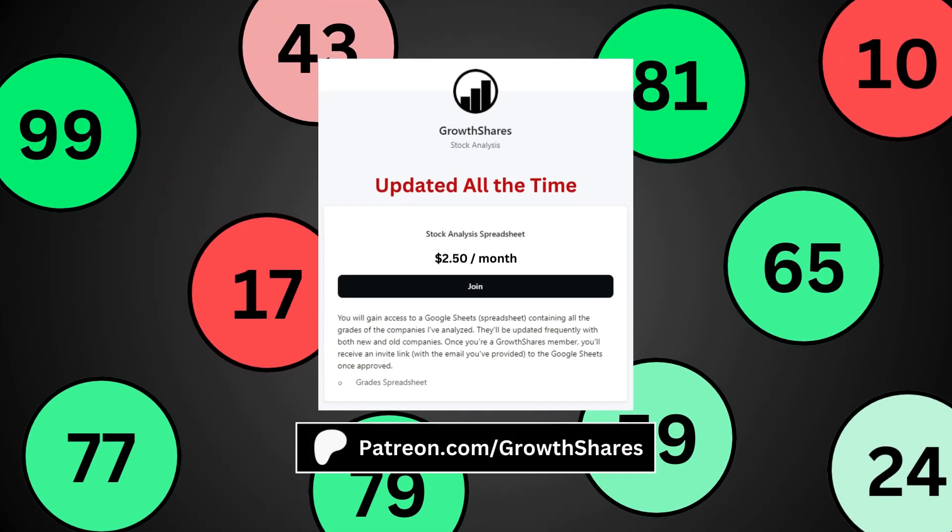Before we get to the final grade, join my Patreon and get access to every company I've analyzed so you can compare between all your favorite stocks. It's updated all the time. Go to patreon.com/growthshares or click on the link in the description.